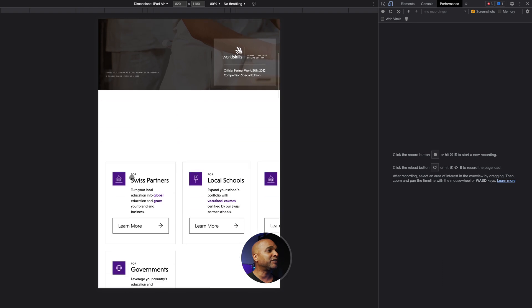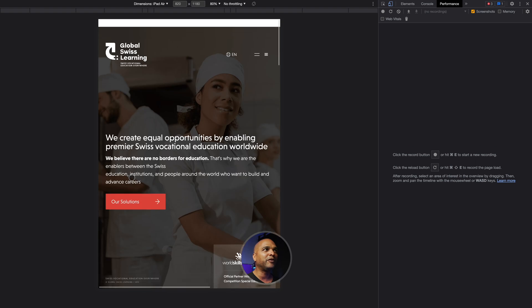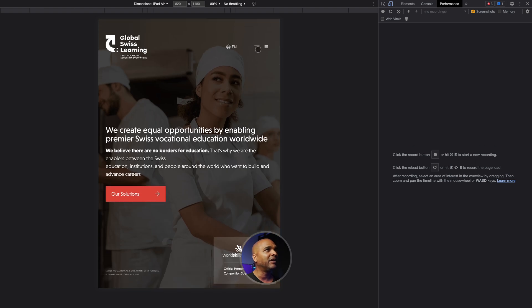The tablet version looks really good also. But something that really got me confused is the double hamburger icon on top. We'll talk about that later in the video when we discuss the navigation, but I was a bit confused by that.